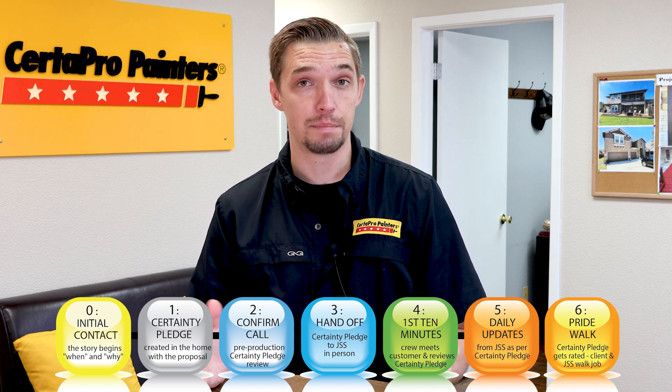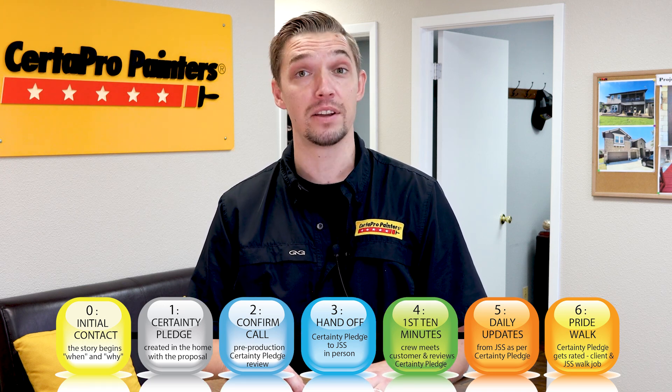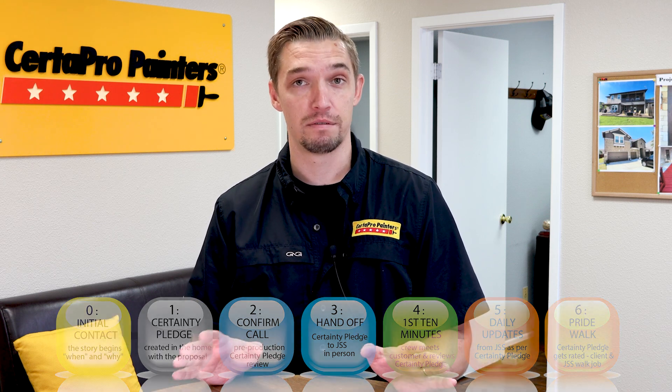The last two steps are daily updates. At the end of each workday, the crew supervisor will give an update to the homeowner on what work was completed that day and what the plan is for the following day. Then you have the Pride Walk, which is the most exciting part, where the crew supervisor does a final walkthrough with the homeowner, making sure everything looks perfect.